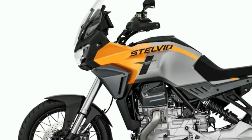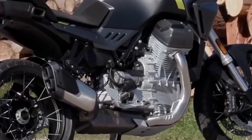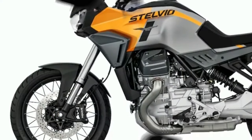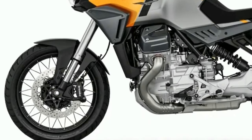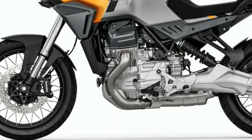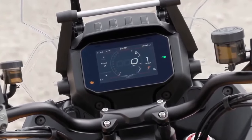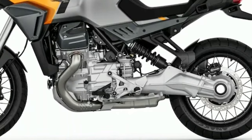The rumors of a new Moto Guzzi Stelvio date back to EICMA 2022. The Piaggio-owned Italian brand showed spoke wheels, the bike's name, and a picture of the Stelvio mountain pass to subtly tease the motorcycle. Since then, this has become a hot topic for enthusiasts, courtesy of repeated sightings of the Stelvio undergoing tests.